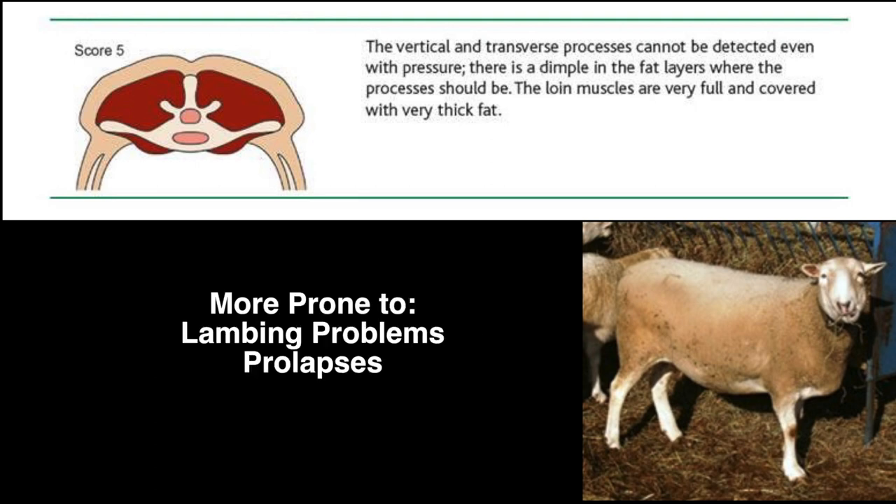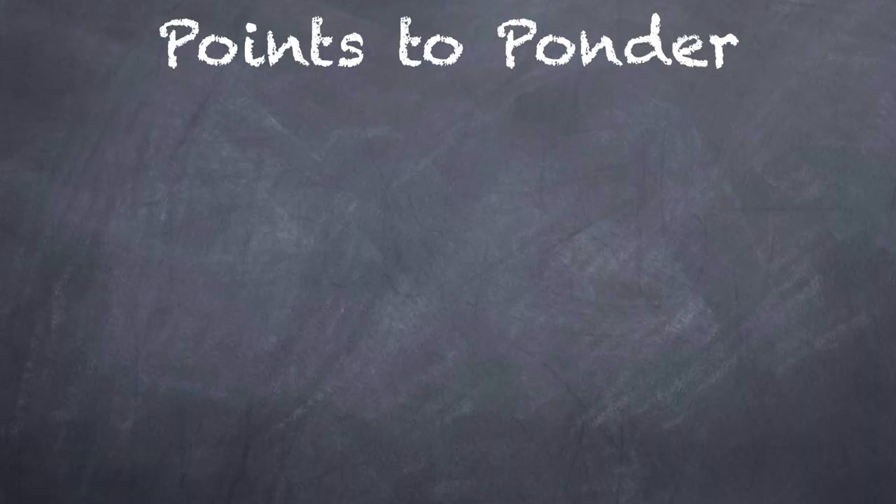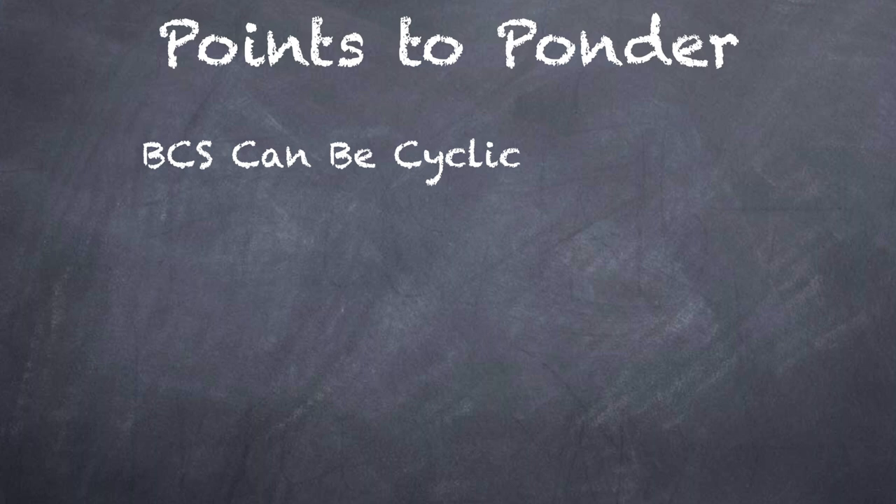Overweight sheep are more prone to lambing problems and prolapses. Just because a score of 3 is the average sheep, that doesn't mean your sheep should stay at a score of 3 all the time. Body condition scores can change to optimize production at a certain management period. For ewes, their score can change throughout their production cycle.